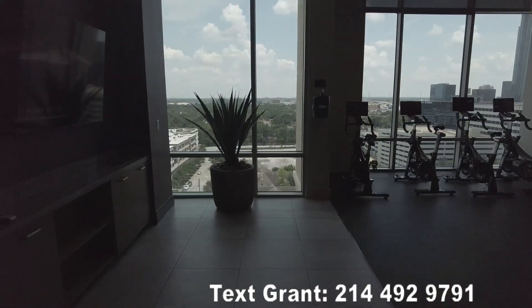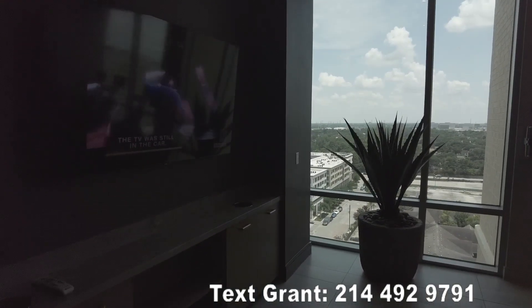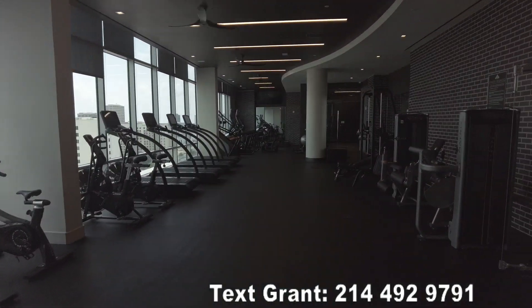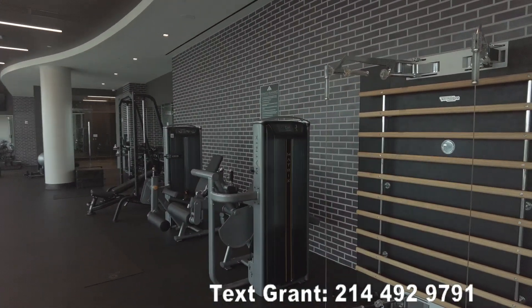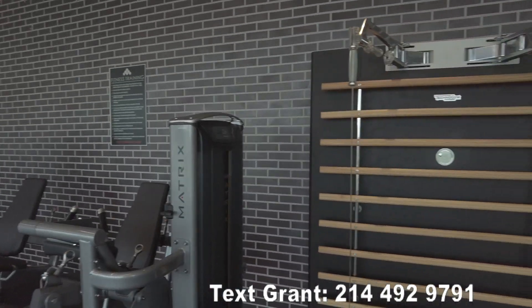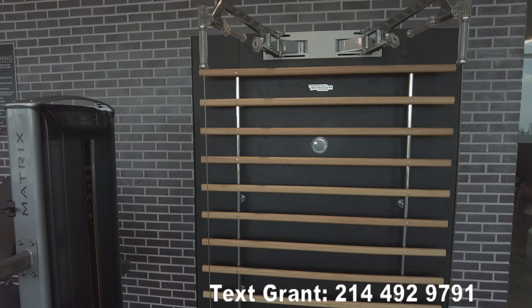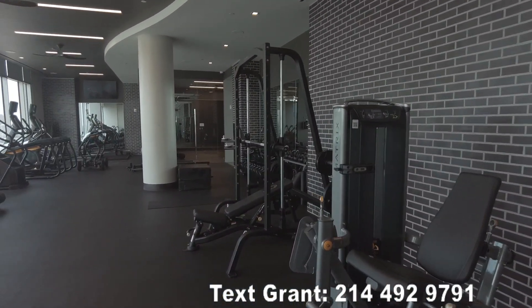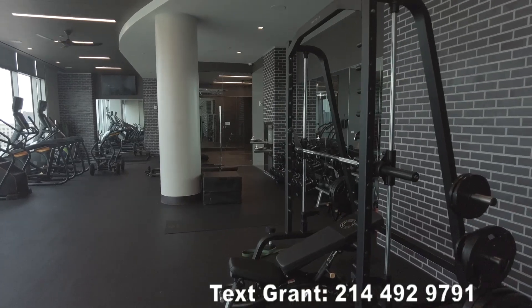We're walking into the gym — this is what it looks like. This is a good-looking gym, we've got a lot to work with here. There's something interesting I don't think I've ever seen before — that is pretty cool looking. You do have some great machines and appliances here.